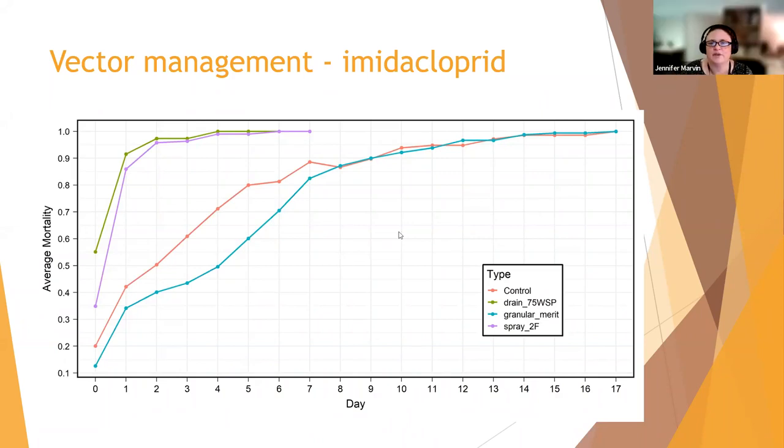Can you do testing after a palm is already dead? Yes — we've done experiments and found that you can reliably detect phytoplasma DNA up to eight months after palm death. At a year you still can, but it's a little more inconsistent and difficult. Even at a year, if you really need to know, it is possible.